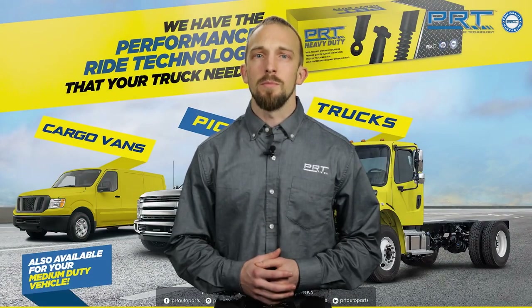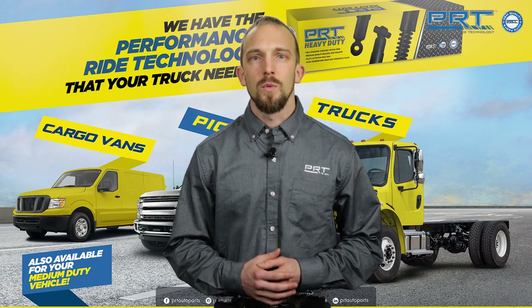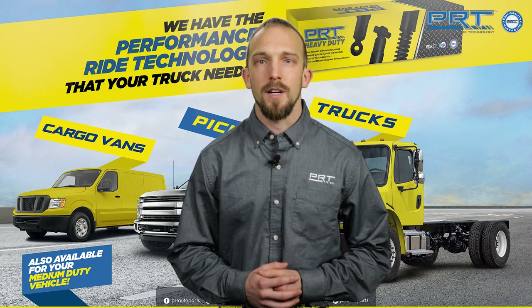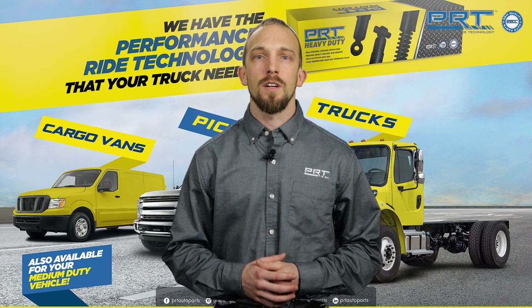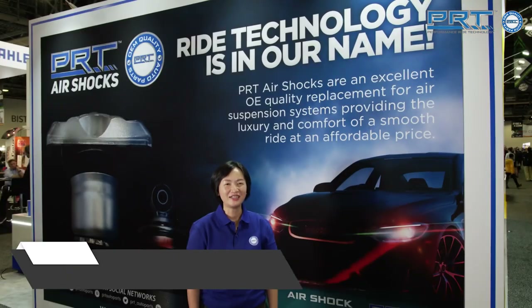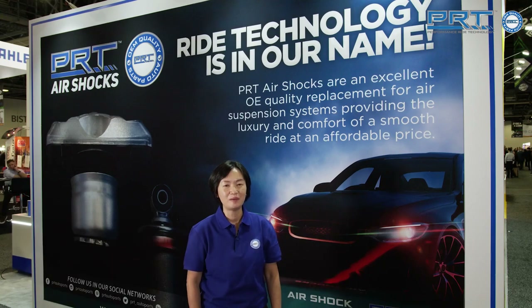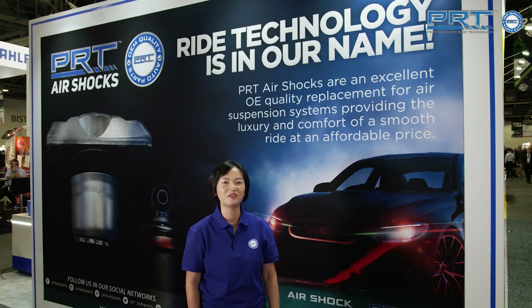We've also added medium duty applications for fleets of final mile and class three to six vehicles. We've listened to customer feedback and gained valuable insights that have enabled us to satisfy market demand and improve our product offerings. Our shocks include the best technology to save customers more money by reducing maintenance and downtime. PRT AirShock and S-Print are designed for each application, meeting or exceeding OE standards by using premium components. Our products are application-engineered and tuned for your car.